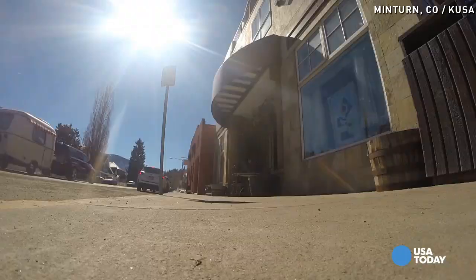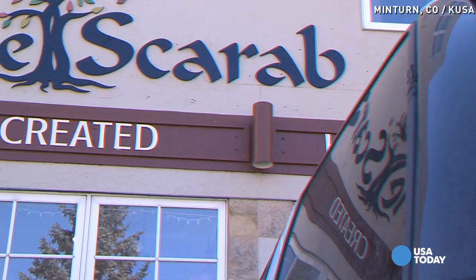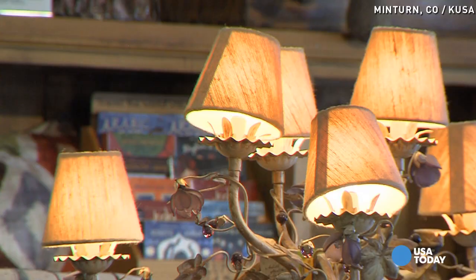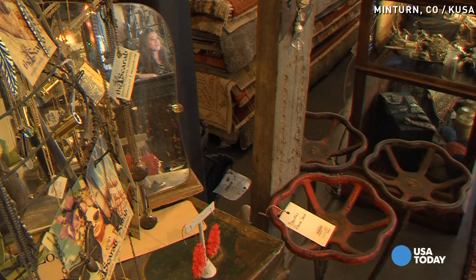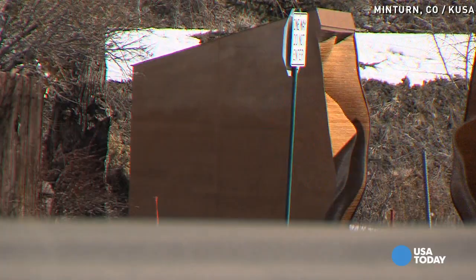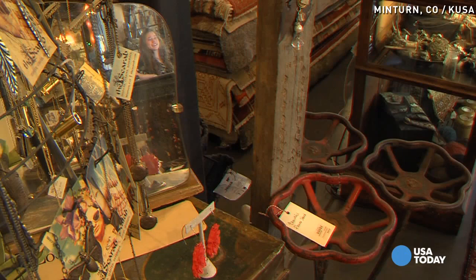In downtown Minturn, right on the middle of Main Street, Janie Veman will tell you in this store they like things a little different — it's all handmade and one of a kind. The same can be said about things around this small mountain town: anything odd and different, they like.